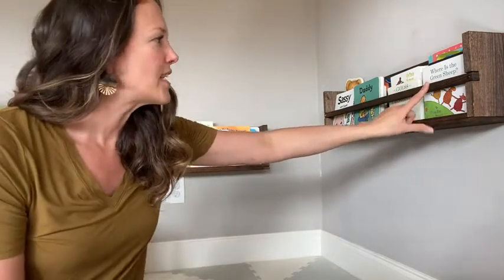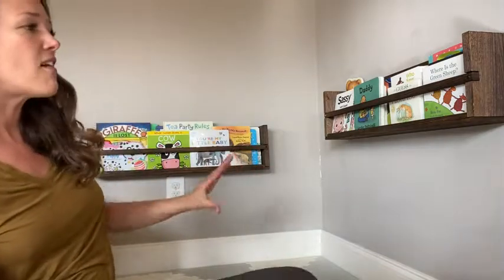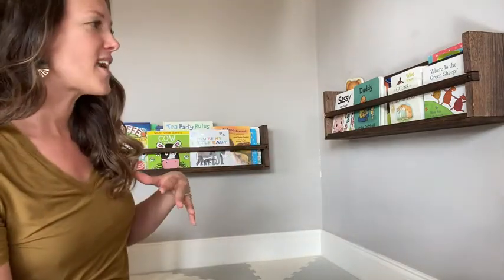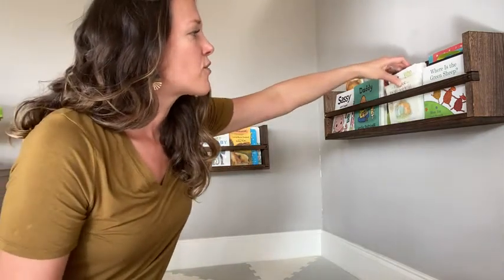These things are sturdy and really cute. I love that my daughter can see all the books she has out here just at a glance, and they'll stack several full.